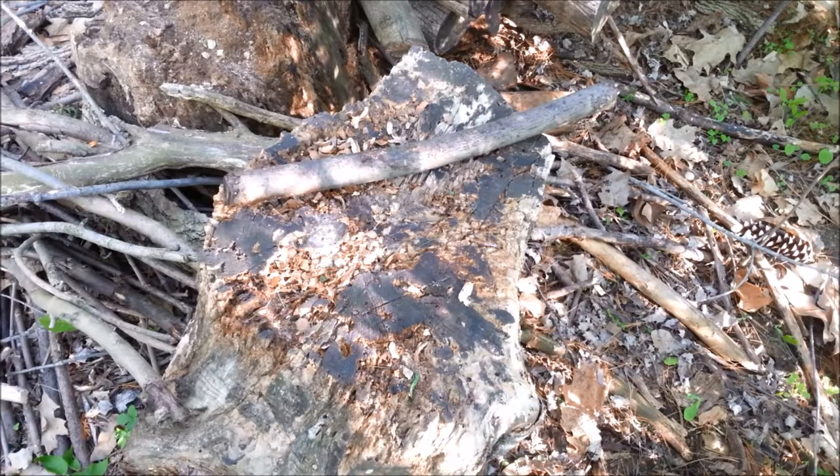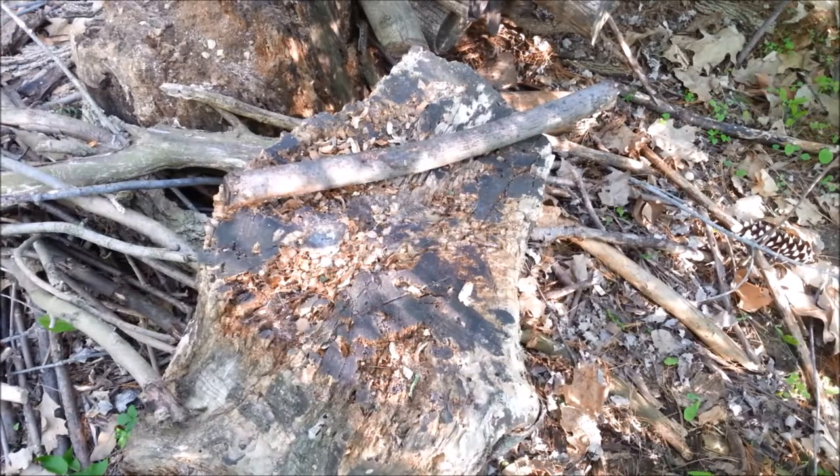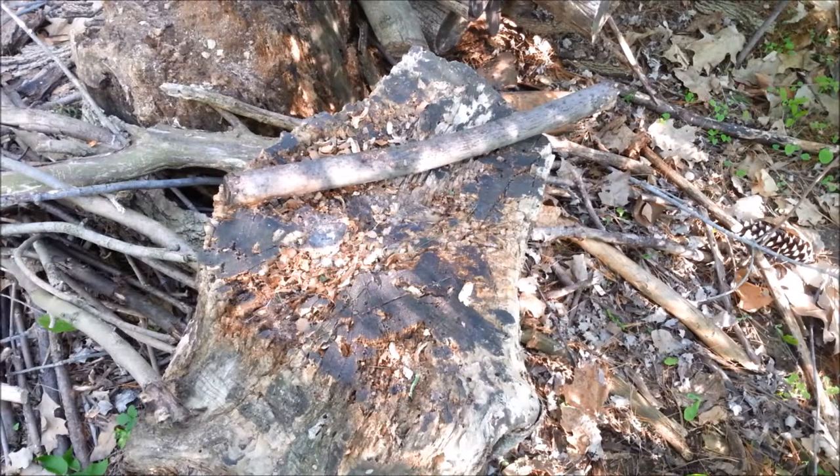Just got back from a trip to Georgia — a business trip, a little bit of business, a little bit of pleasure — and I was determined to find some tool or something to add to my collection during my week away. I was shopping Craigslist for all kinds of things.